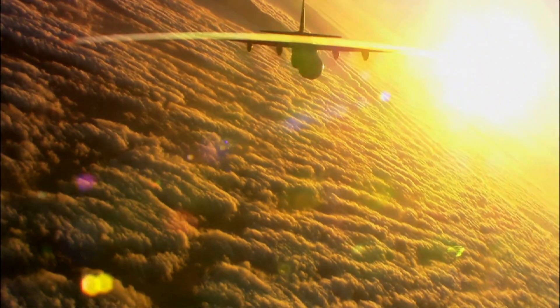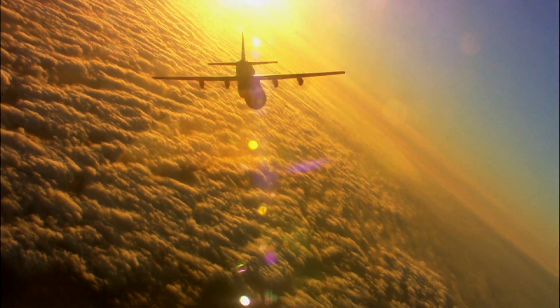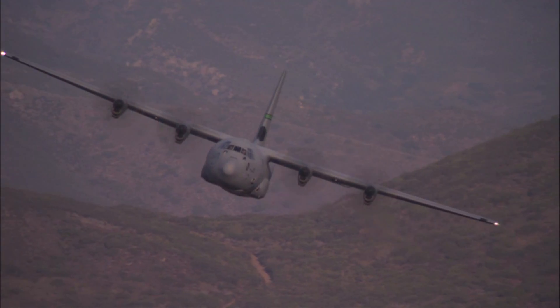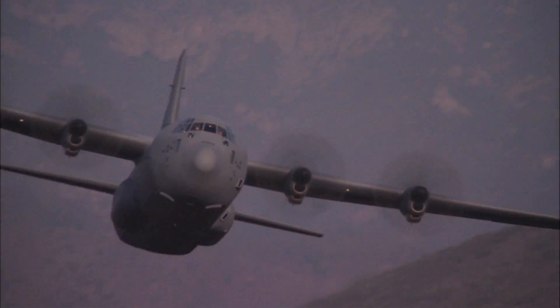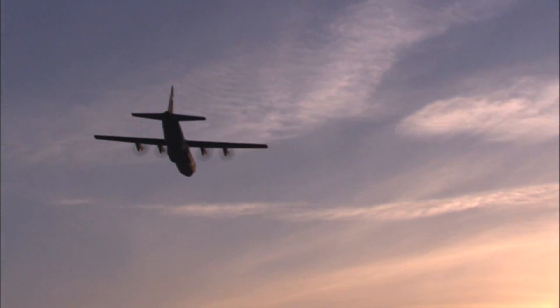We're trying to introduce a new variant of the C-130 called the C-HERC. The concept behind the C-HERC is really a pull from our customers where they're telling us they have a requirement for maritime and border security patrol, all the way from just looking at surveillance to prosecution of anti-submarine warfare.